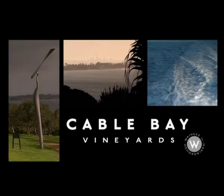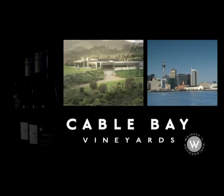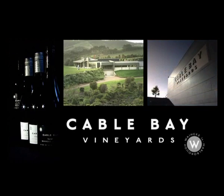On an island in the middle of the Hauraki Gulf, just 35 minutes from downtown Auckland, is Cable Bay Vineyards. Meet the winemaker, Neil Cully.